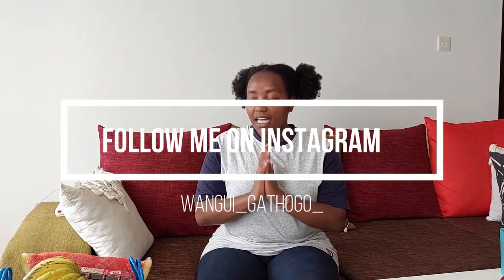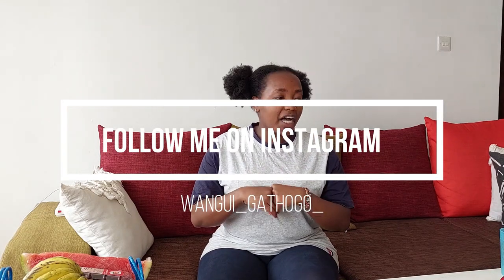Hey guys, welcome back to my channel, it's Ongoy here. If you're new to my channel, I create content around cooking, cleaning and organization. I also do day-in-the-life vlogs and hauls. Today's video is a huge market haul — I just came from the market and I bought a lot of food. I'm going to quickly take you through what I got and how much I paid for each item.